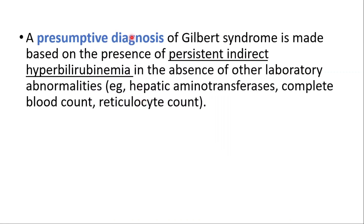A presumptive diagnosis of Gilbert's syndrome is made based on the presence of persistent indirect hyperbilirubinemia in the absence of other laboratory abnormalities. It is important to know that it is benign, and we should give reassurance to patients.